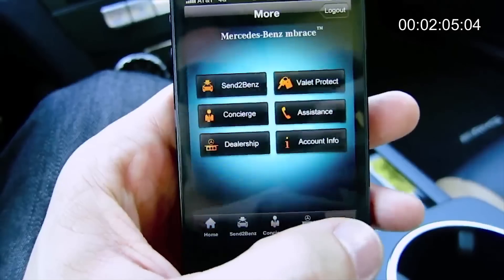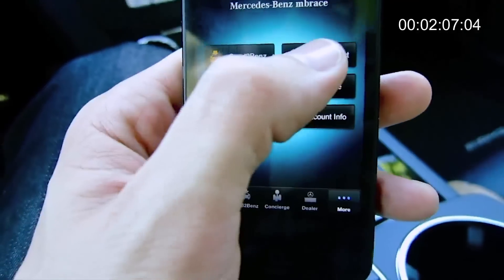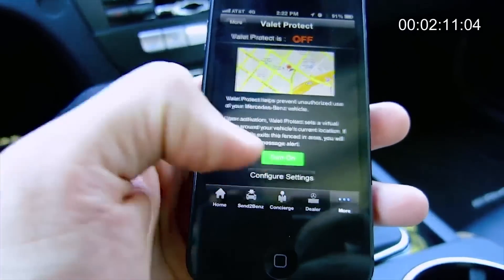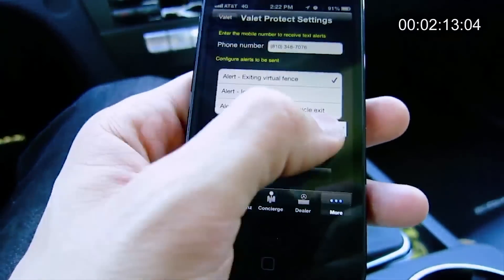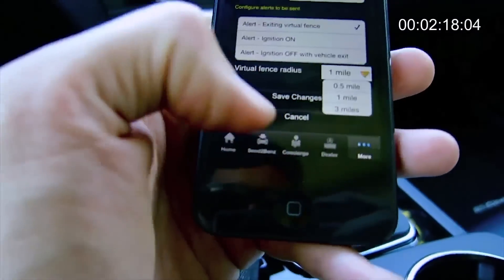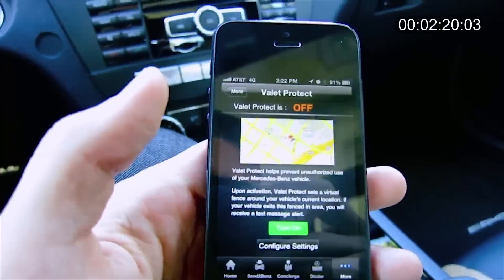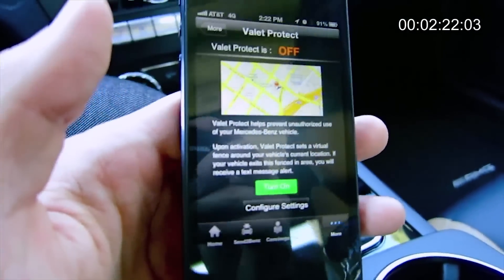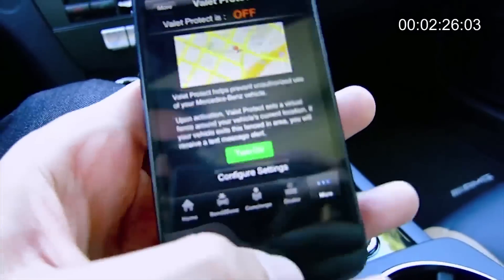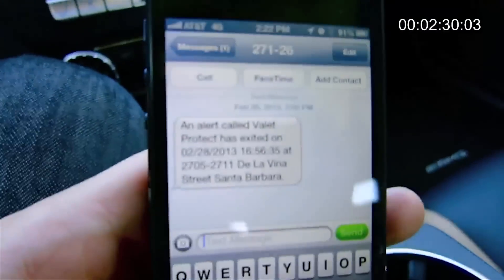Down here in the More section there is a place called Valet Protect. What that does is it sets a geofence up for either one mile, a half mile, or three miles. If the valet or anyone driving the car goes outside of that fence, you'll get a text sent to you immediately. This is the text that I got when trying it earlier.